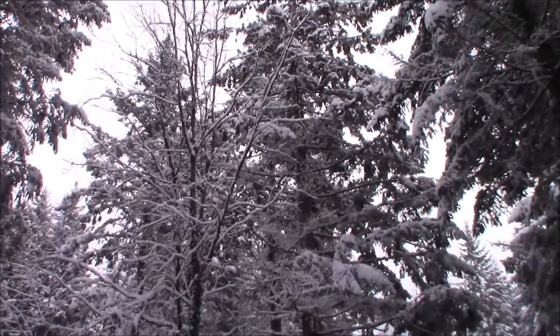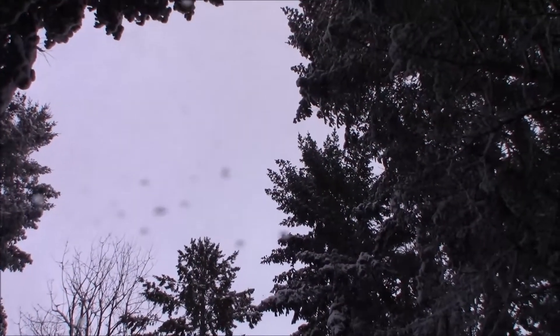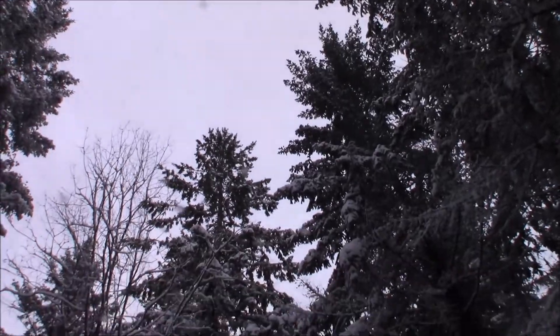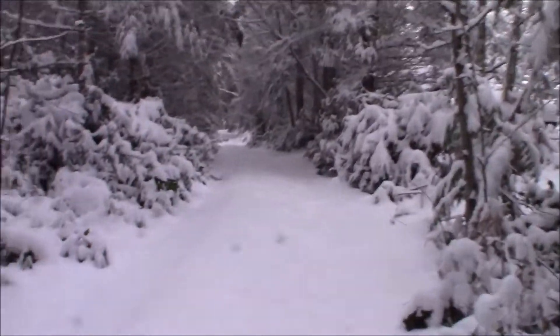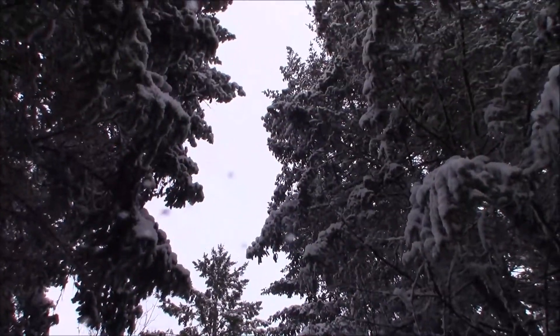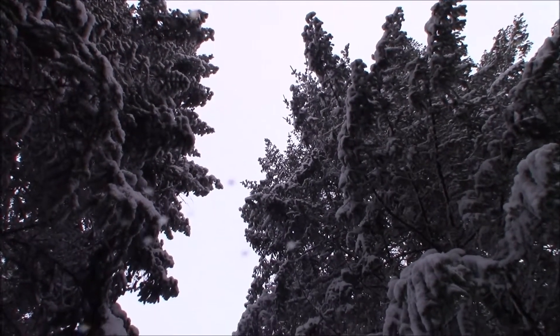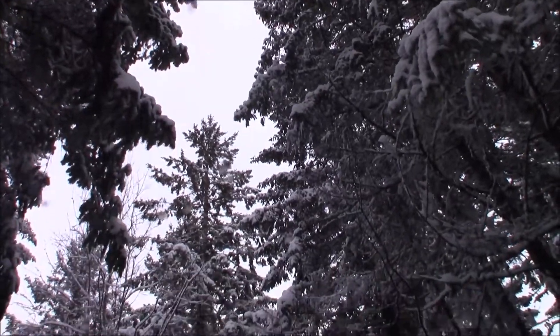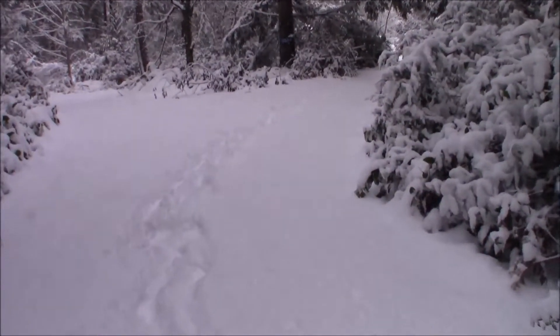Let me show you the granddad. There he is. I can't even get the top of him. Now maybe I can get the granddad in there — there's the top of the granddad. That's what we call him anyway. He's a biggin' boy, and he is a hemlock — one of my favorite trees.